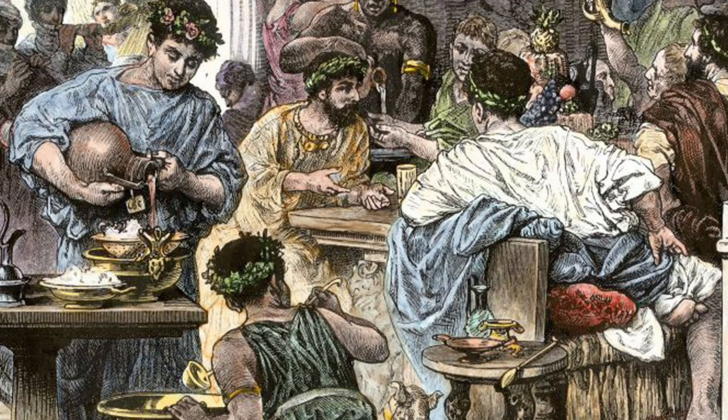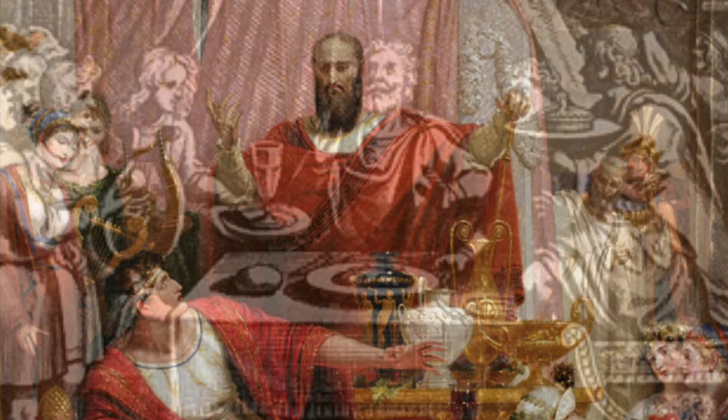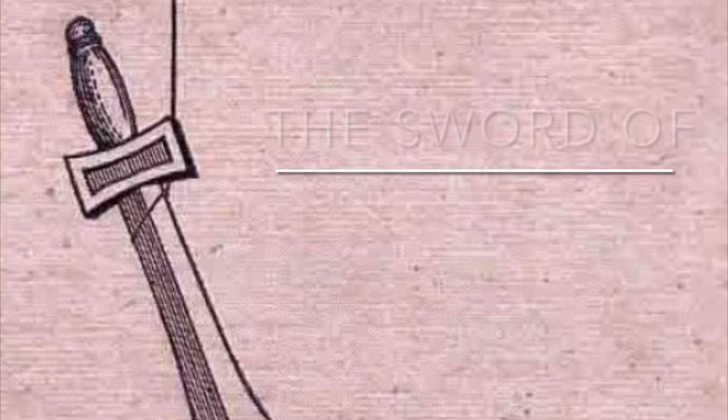As he sat there surrounded by exotic food, lavish riches, and beautiful servants, he suddenly noticed a sword dangling just above him. Dionysus had arranged for a razor-sharp blade to be hung just over Damocles' head, suspended by just a single hair from a horse's tail. Suddenly, in obvious discomfort, Damocles begged to be let out of the swap, realizing the lesson of the moment.